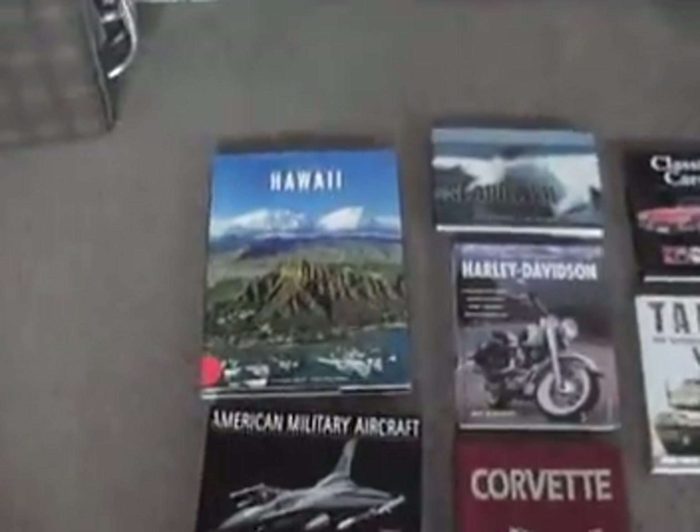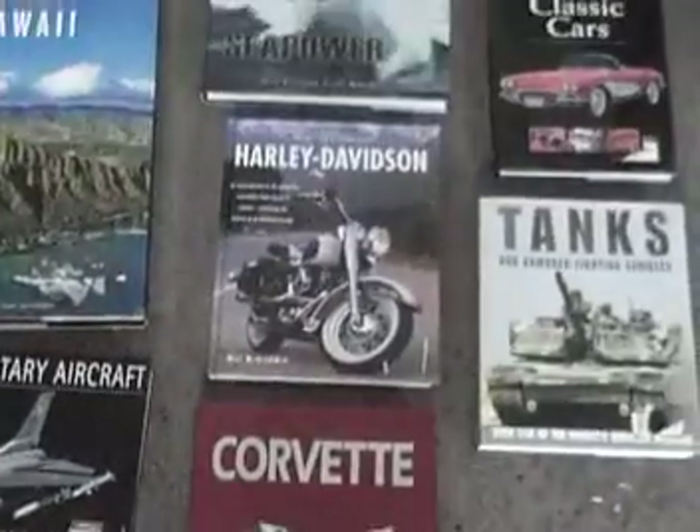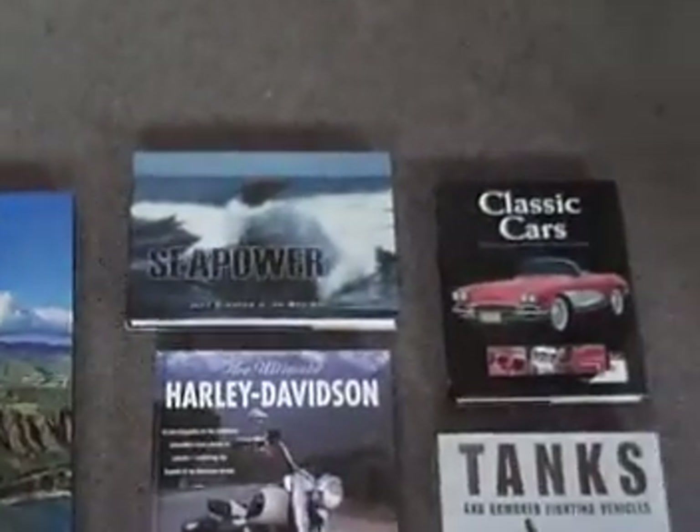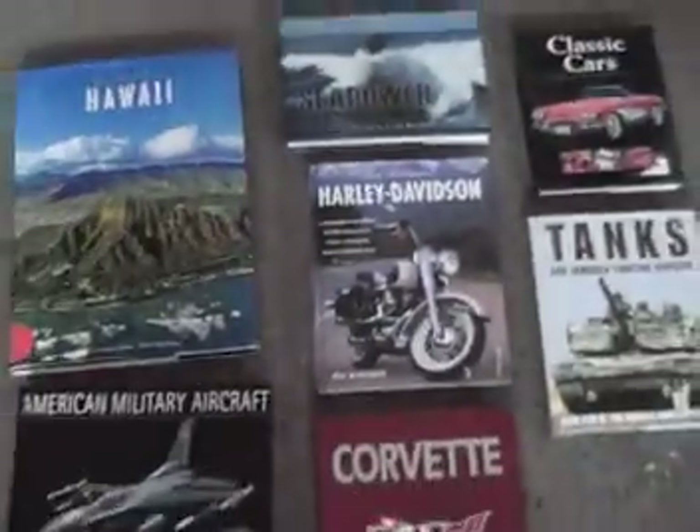Here's the latest books. We got a book on Hawaii, Military Aircraft, the Corvette, Harley-Davidson, Seapower, Classic Cars and Tanks. They are all hardcover. This is a big coffee table book as you can see. It's all on Hawaii. It's brand new — all the books are brand new.